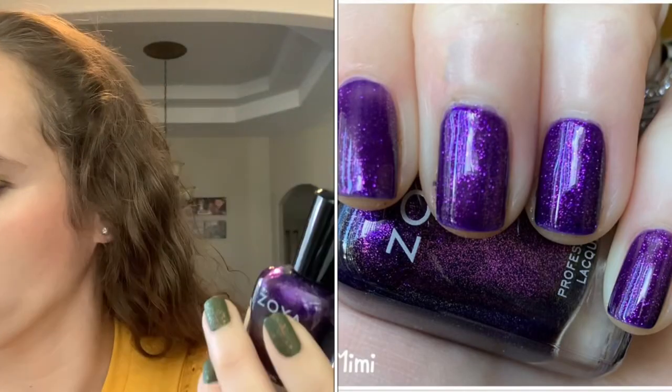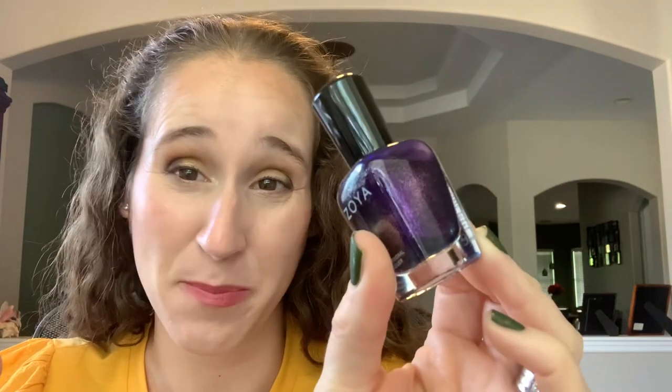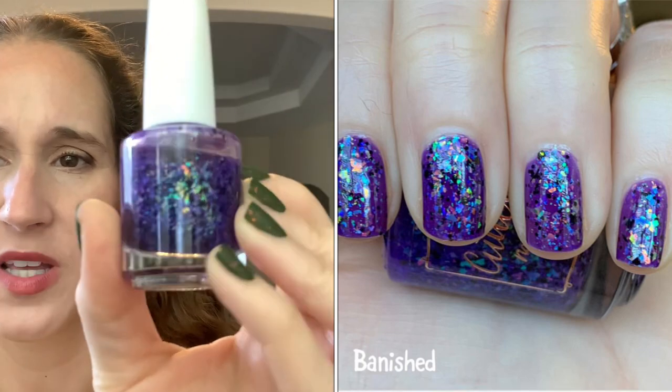On to purples. I have two purple glass fleck formula polishes — I think I wore them together last year in some mani. They'd be beautiful as undies for bat or witch stamping. Then Cuticulas Banished — I think it was from two years ago — I love this polish. It's purple with little black specks, which just reminds me of bats. Absolutely gorgeous.